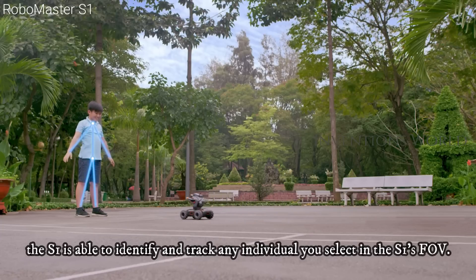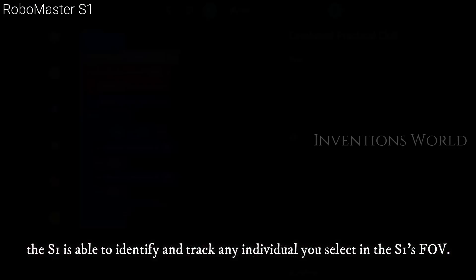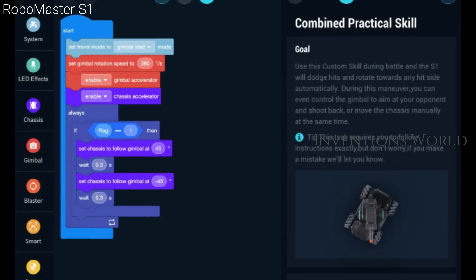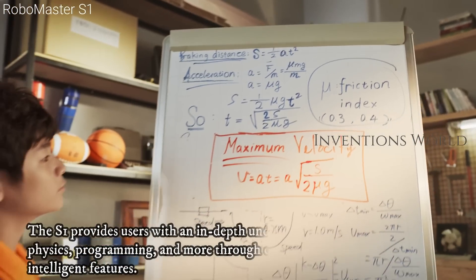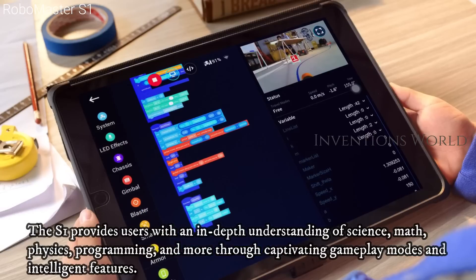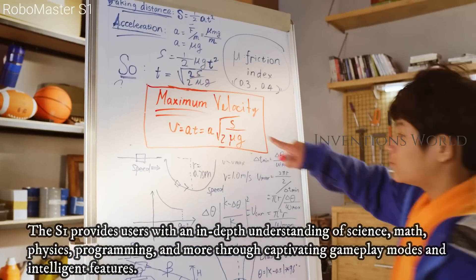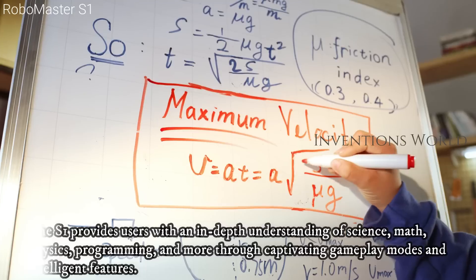The S1 provides users with an in-depth understanding of science, math, physics, programming, and more through captivating gameplay modes and intelligent features.